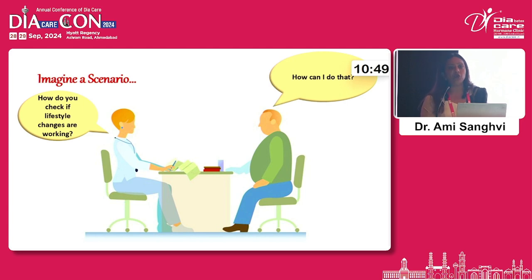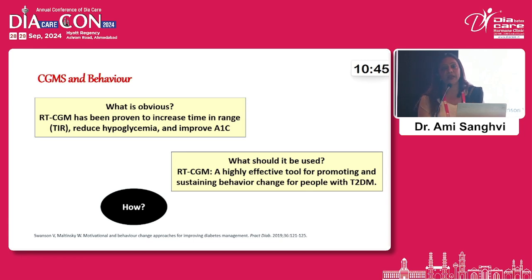The patient is curious enough to ask how they can do it, and that's when CGM comes in. RT-CGM — real-time CGM — has been proven to increase time in range, reduce hypoglycemia, and improve HbA1c.